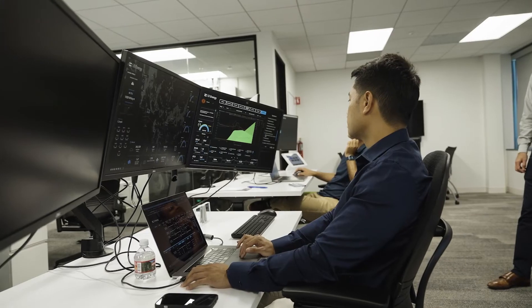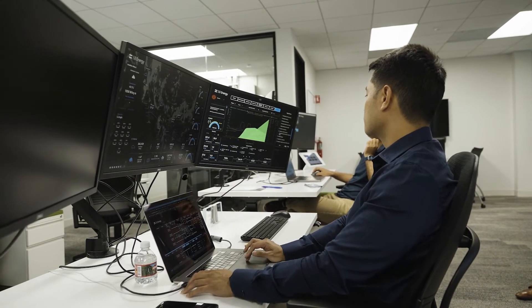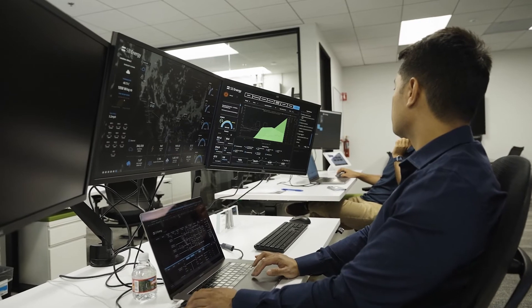The biggest challenge was simply how to get the amount of data into the Ignition application and how to present it in a usable and easily understood way for the operators. Ignition's designer and training documents make it really easy for our developers to go through, make the necessary changes, and develop the tools required to accomplish those tasks.